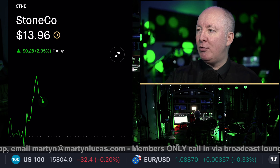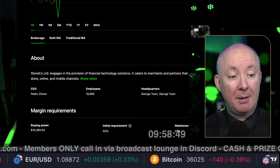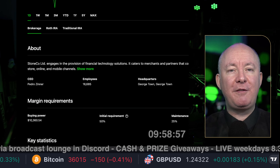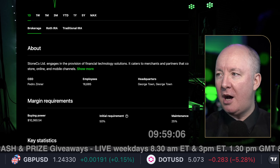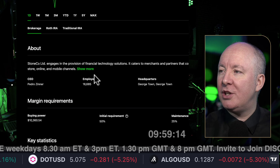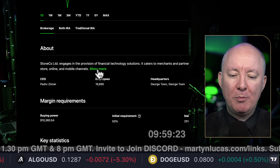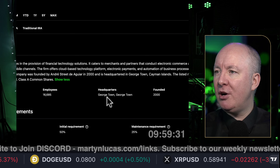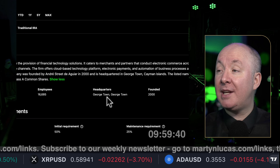Stone Company — what is it? Full disclosure, this is not financial advice, but I've had success investing. I started with $5,000 and we're just coming up to $55,000–$56,000 in two and a half years. This is just my opinions based on facts. No one can ever sponsor me to say anything great about a company. Stone Company engages in provision of financial technology solutions. It caters to merchants and partners that conduct electronic commerce across in-store, online and mobile channels. The firm offers a cloud-based technology platform, electronic payments, and automation of business processes at the point of sale. The company was founded by Andre Street and is headquartered in Georgetown, Cayman Islands.